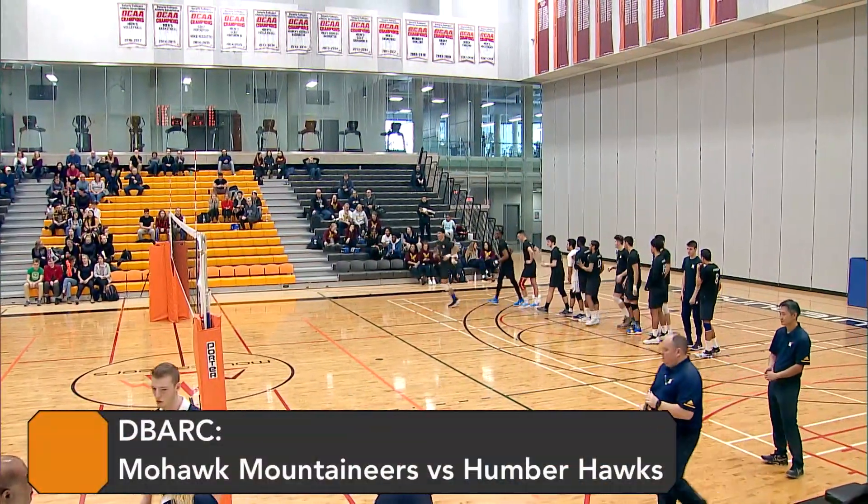Welcome, everyone. Welcome, everybody to the DeBarc here at Mohawk College's Fennel Campus. My name is Chris Bodanus. I'm going to be doing the commentary today for the men's game. Sure to be an action-packed game. We've got the Mohawk Mountaineers versus the Humber Hawks. We'll be starting the game very shortly. Stay tuned for some volleyball action.